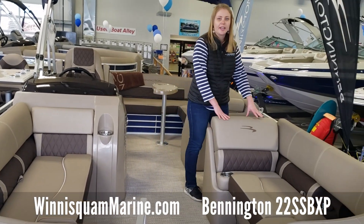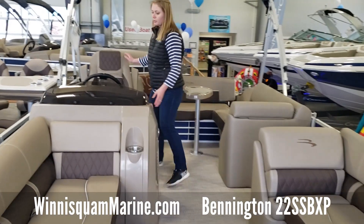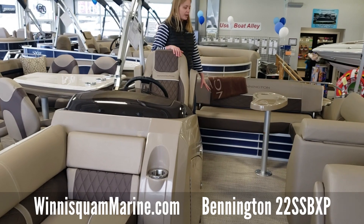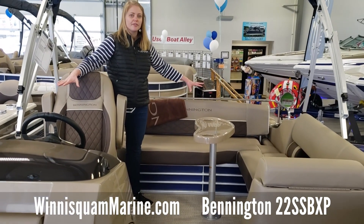There is an option in this lounger to put a changing room as well. You've got a full piece fiberglass helm here with the Simrad series, Kicker stereo, raised helm, and a nice lounging area with a removable table — so plenty of seating.